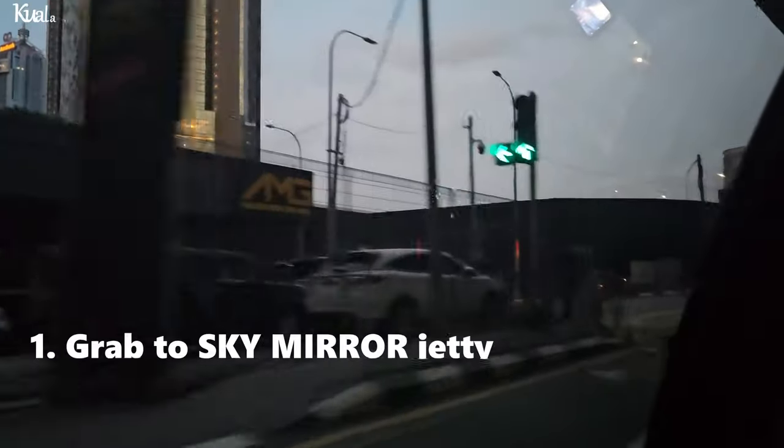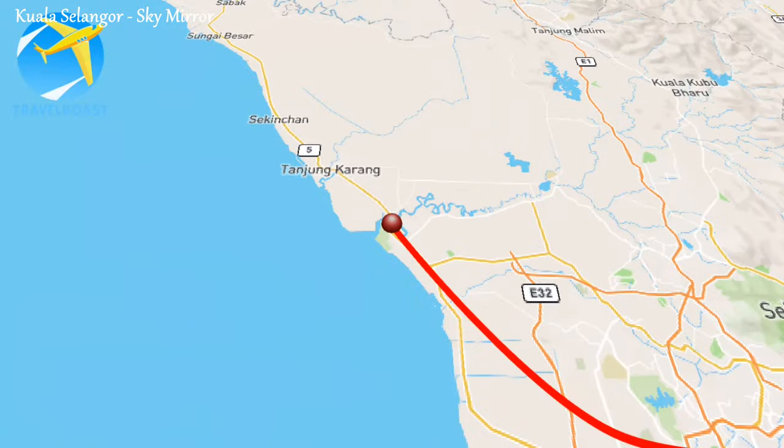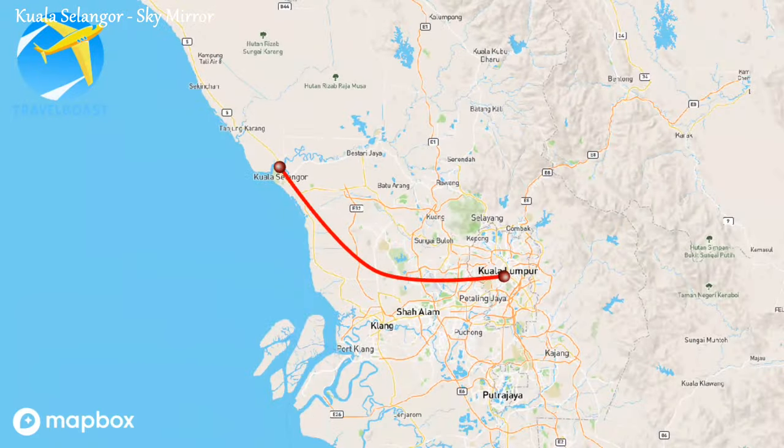Getting to the Sky Mirror via Grab is pretty straightforward. You can simply open the Grab app, set your location, and choose the Sky Mirror jetty as your destination.